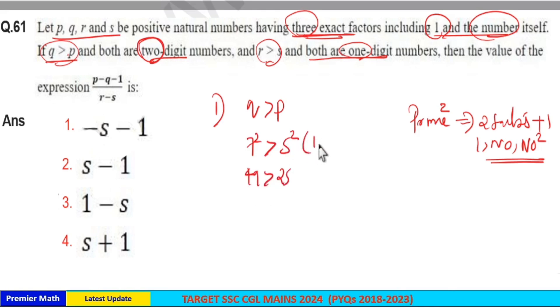The factors of 5² (25) are 1, 5, and 25. The factors of 7² (49) are 1, 7, and 49. So the first condition is satisfied.